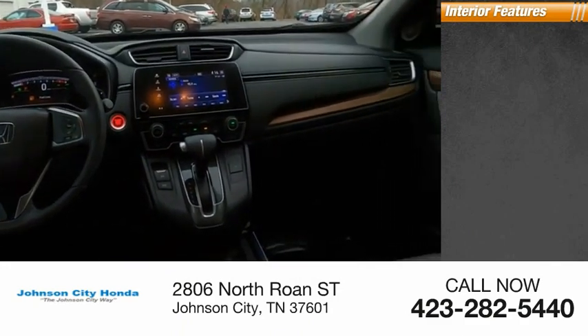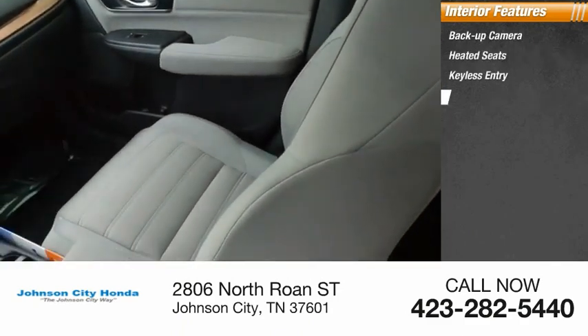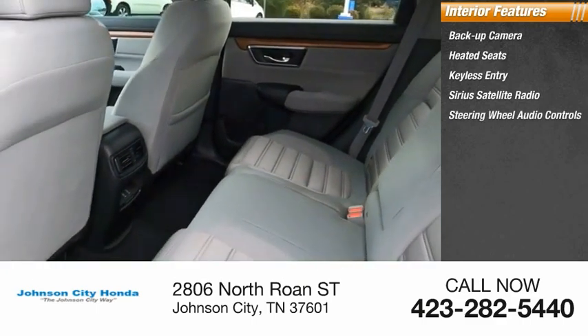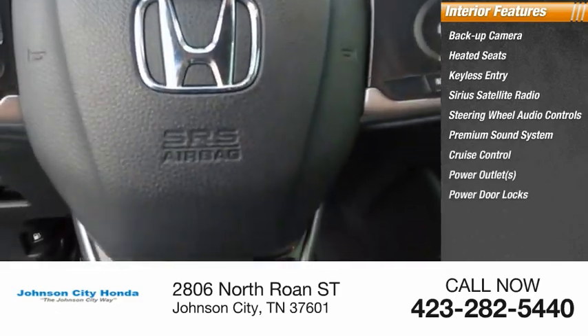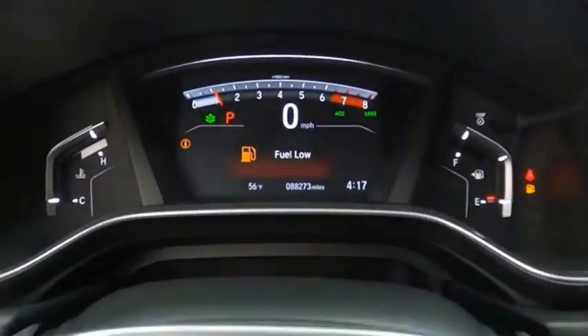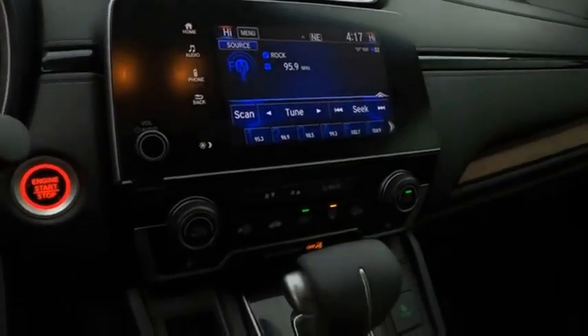Inside you'll find backup camera, heated seats, keyless entry, Sirius satellite radio, steering wheel audio controls, premium sound system, cruise control, power outlets, power door locks, power windows. This vehicle offers reliability and good looks at a great price. So come in and take a test drive today.